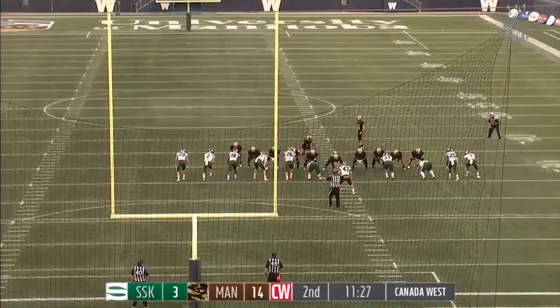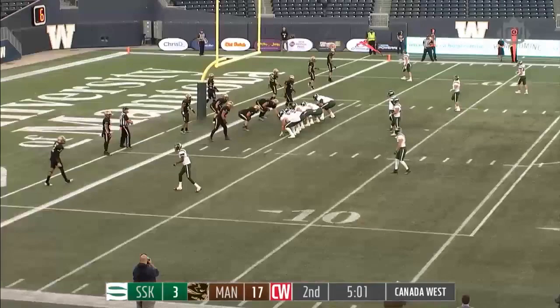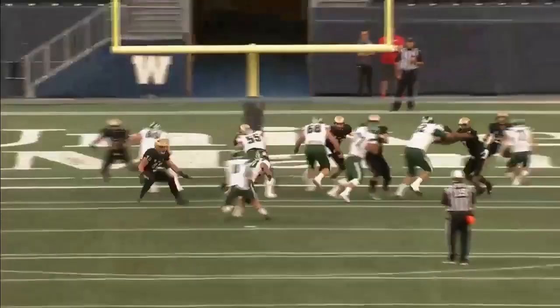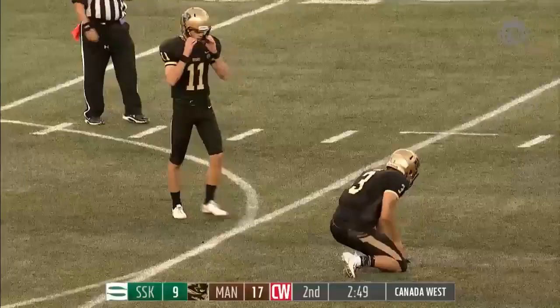34-yard field goal attempt for Matt Riley from the left hash — that kick is up and it is good. Huskies looking for their first touchdown of the season. Nias will work here from the three, keeps it, looks to the end zone — Piaq, he's got him, touchdown Huskies! Joel Piaq — a very easy throw for Nias off play action, just had to flick it out.